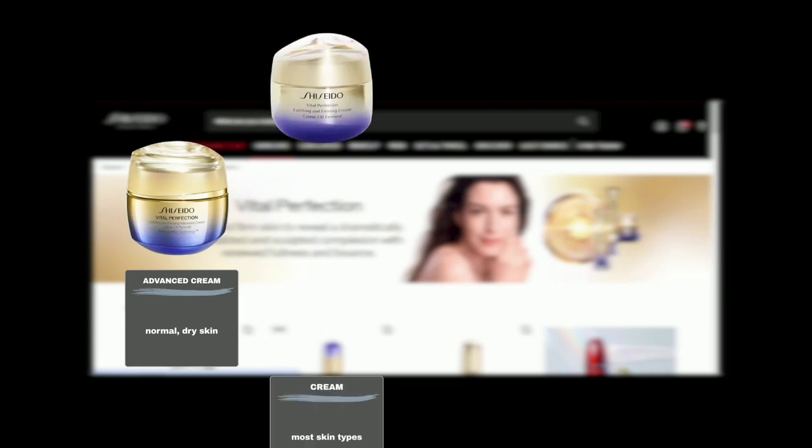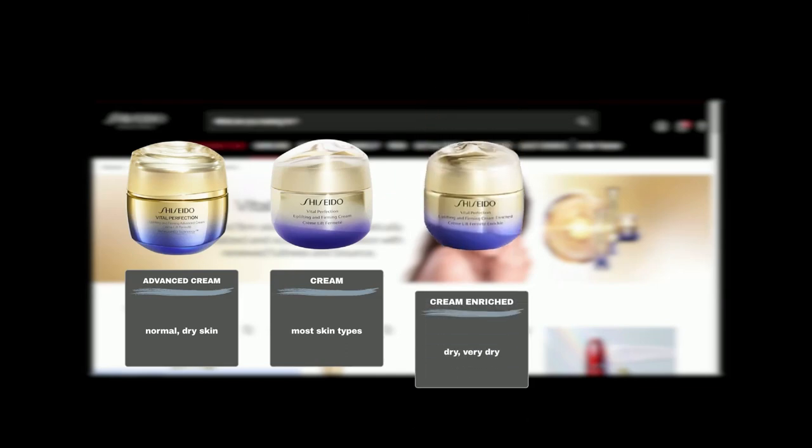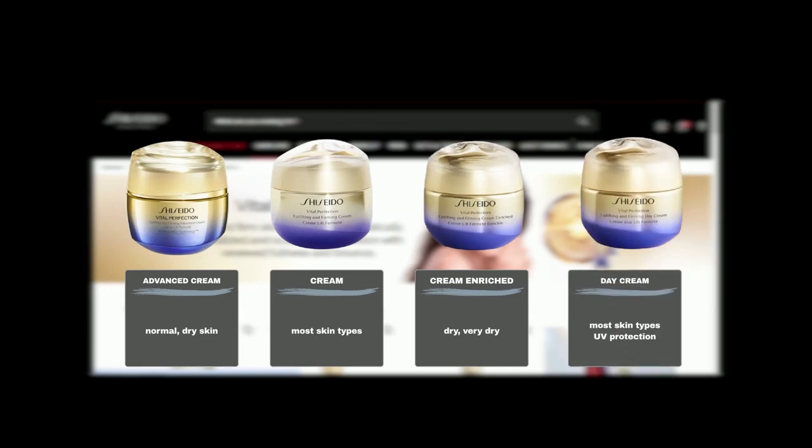First up, the Vital Perfection Uplifting and Firming Advanced Cream. Perfect for normal to dry skin, it works tirelessly day and night to restore firmness and radiance. The Vital Perfection Uplifting and Firming Cream offers a comprehensive solution to combat aging signs and suits most skin types. The Enriched version provides intense hydration and nourishment to dry to very dry skin, while the Day Cream also offers UV protection.